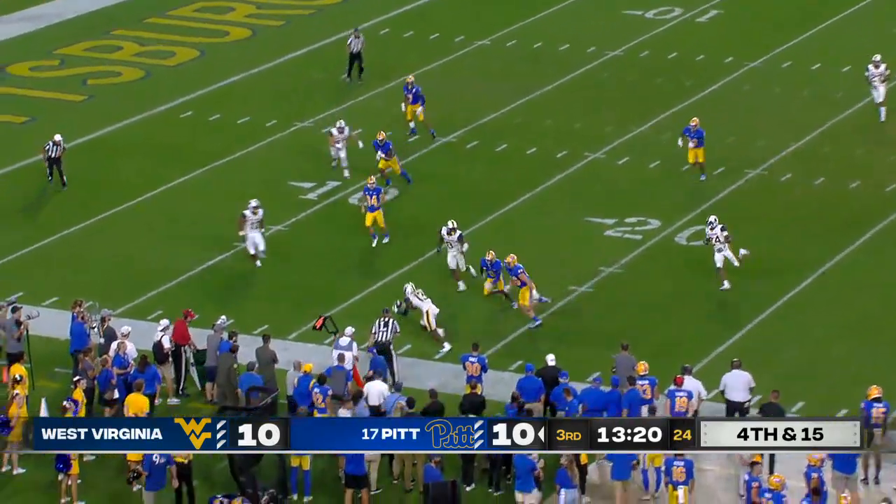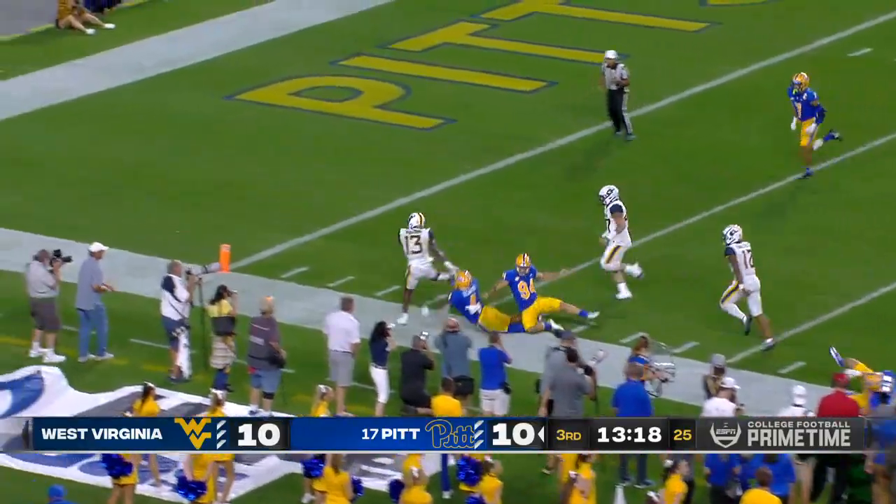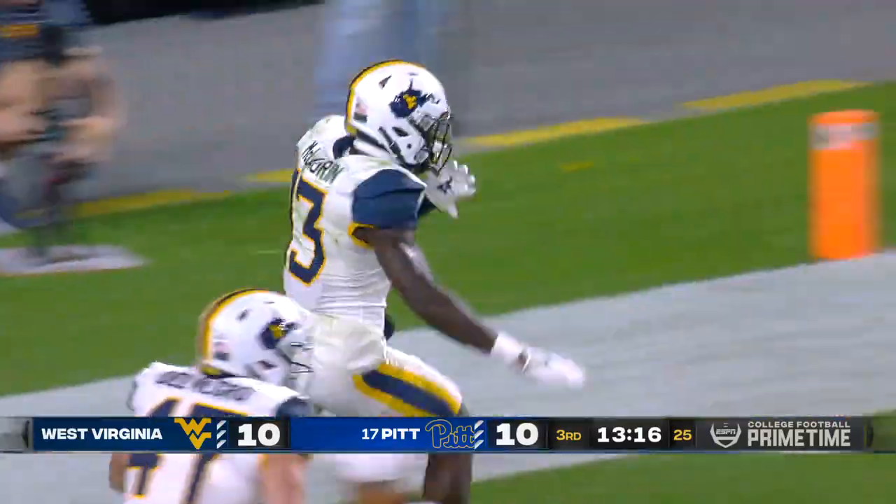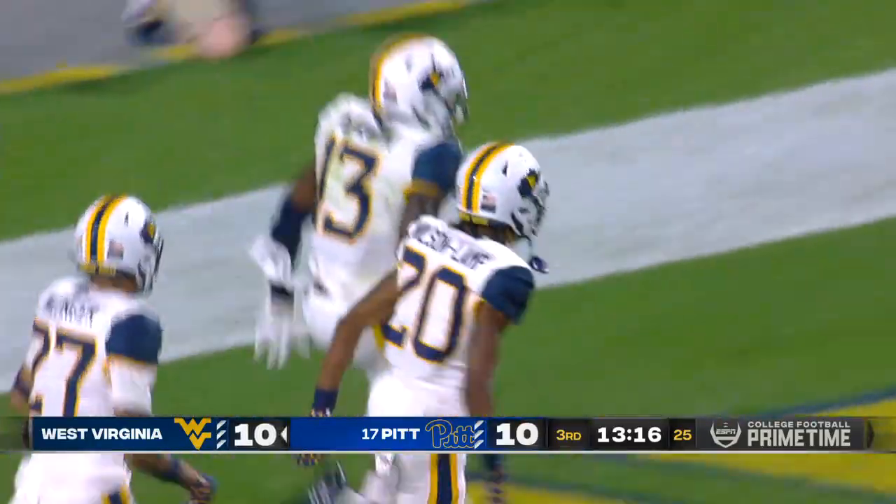Punt is blocked — special teams coming up big. Scoop — inside the five-yard line. And just like that, Lewis Riddick — all three phases.